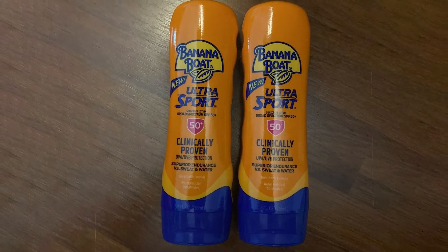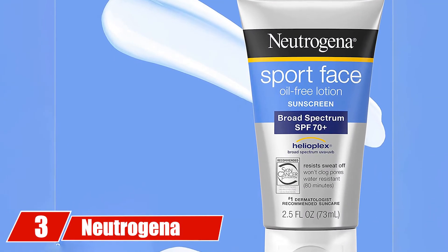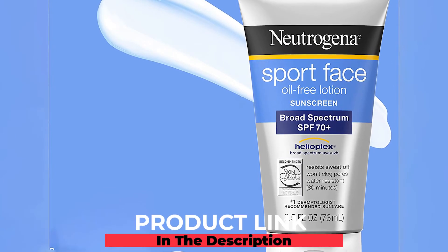It needs to be applied after every two hours to keep you sun safe. The number three position is held by Neutrogena Oil-Free Sunscreen.